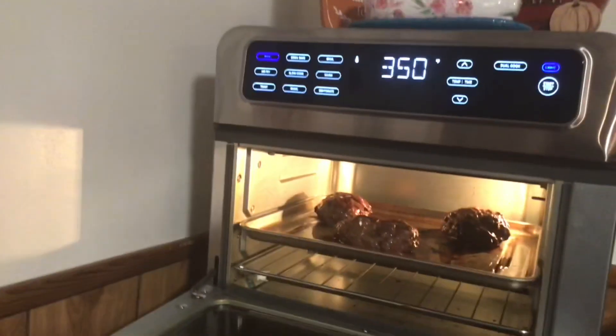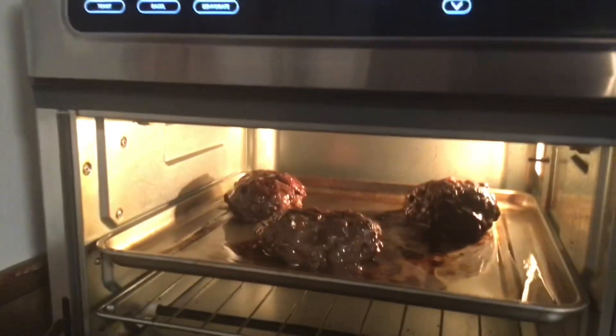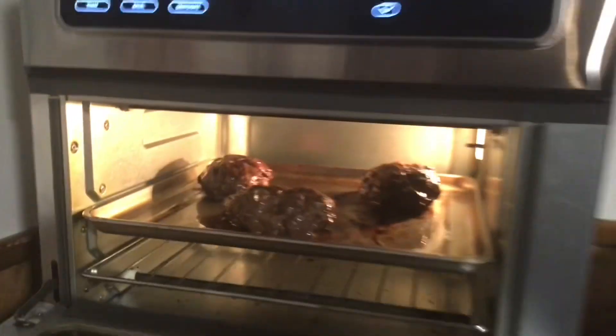Hey guys, welcome back to an episode of Create with Linda. I wanted to show you what's for dinner tonight. We're having burgers — there they are — I'm going to put the cheese on them in a minute.